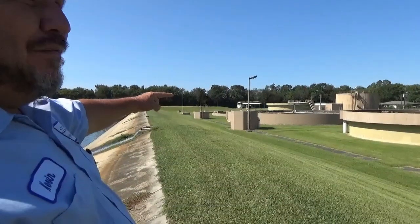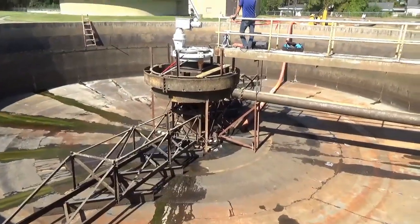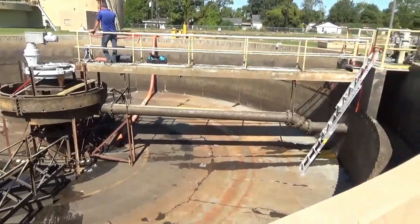From there, it is pumped into the final clarifier where there's another scraper and all the remaining trash comes out.